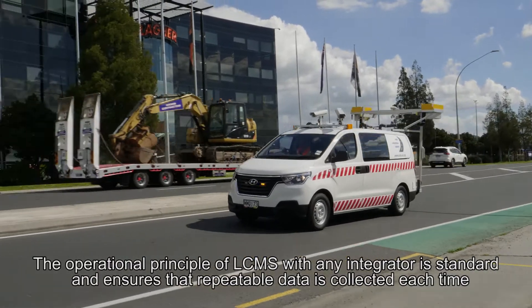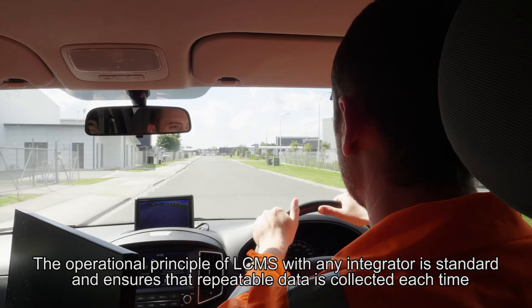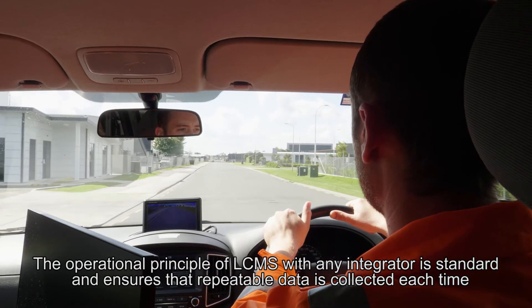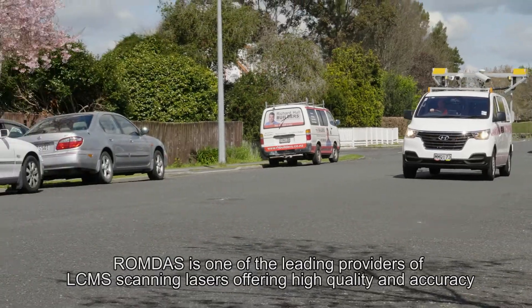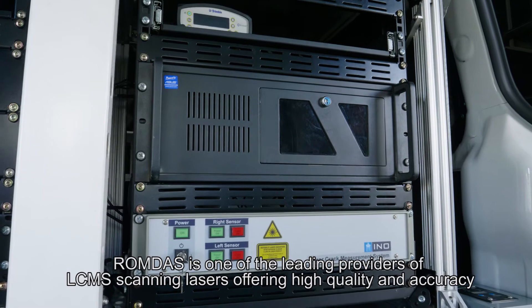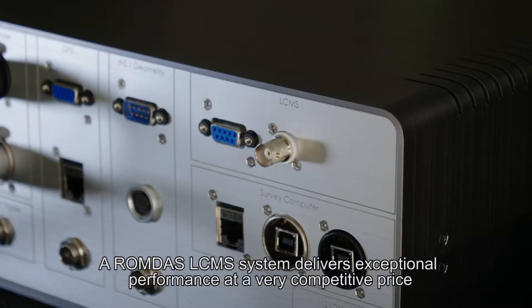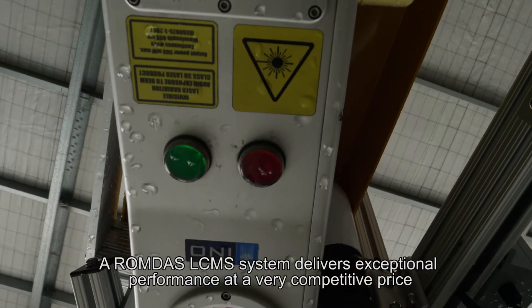The operational principle of LC-MS with any integrator is standard and ensures that repeatable data is collected each time. ROMDAS is one of the leading providers of LC-MS scanning lasers, offering high quality and accuracy. A ROMDAS LC-MS system delivers exceptional performance at a very competitive price.